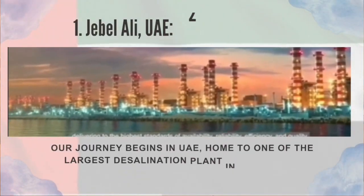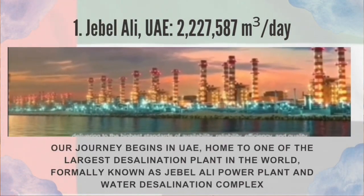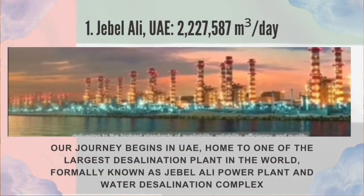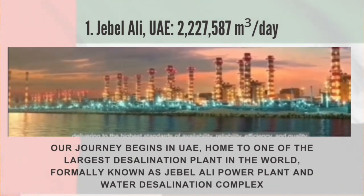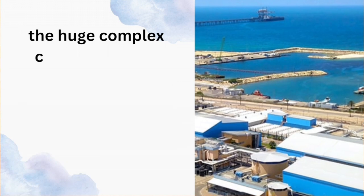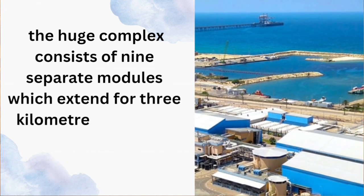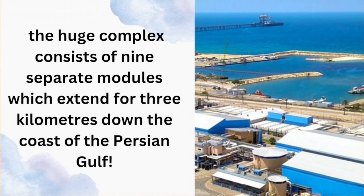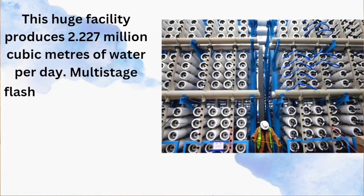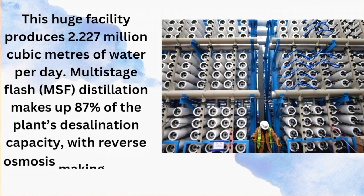Number 1: Jebel Ali, UAE. Our journey begins in the UAE, home to one of the largest desalination plants in the world, formerly known as the Jebel Ali Power Plant and Water Desalination Complex. The huge complex consists of nine separate modules which extend for three kilometers down the coast of the Persian Gulf, and produces 2.227 million cubic meters of water per day.